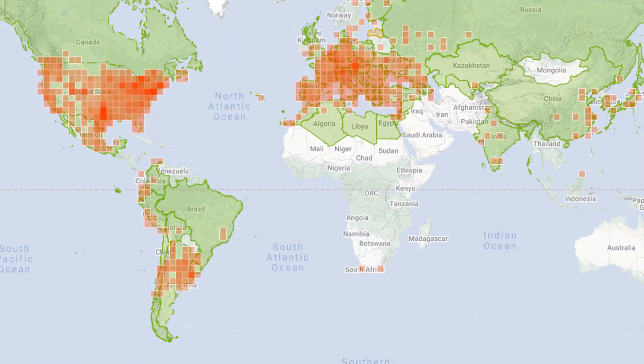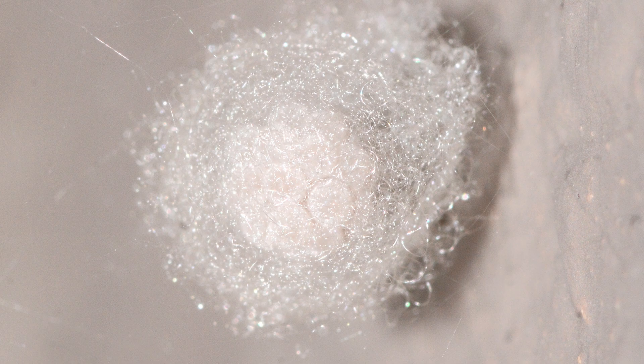Steatoda triangulosa can be found pretty much all over the United States, Mexico, South America, and a few other places around the world. It is native to Eurasia and was probably introduced to the New World. Egg sacs are loosely woven fibers that protect the eggs inside, which number about 30 in each sac.